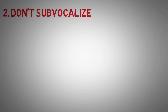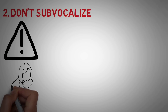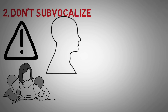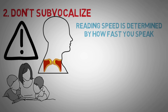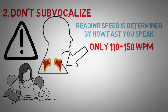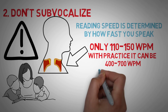Tip number 2: don't sub-vocalize. This may be the single most important tip to read faster. Research has shown that when we read silently, our vocal cords are actually constricting and expanding as if we're saying the words out loud — meaning your reading speed is determined by how fast you can speak. Most people speak at around 110 to 150 words per minute, but with practice you can easily get your reading speed up to 400 to 700 words per minute.